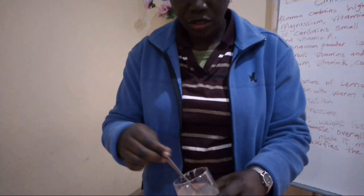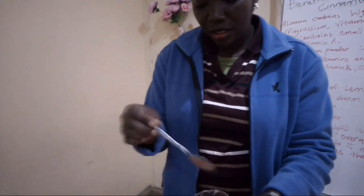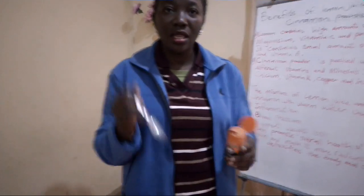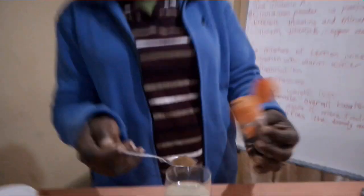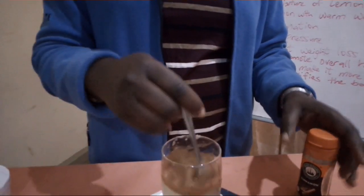After removing the seeds, we take our cinnamon powder. We need just one tablespoon of cinnamon powder, just like this. Then we mix everything together.